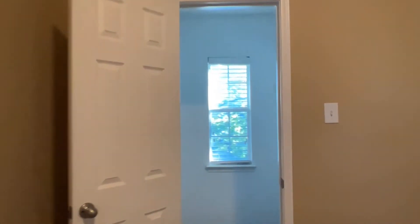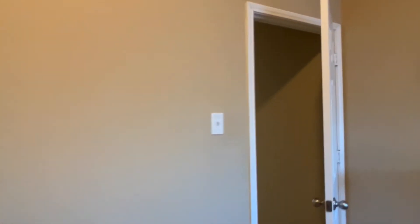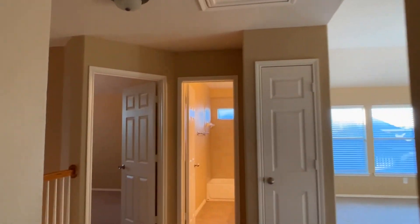The third bedroom upstairs has a big walk-in closet with a window. This has been 11490 Le Crange in Frisco, Frisco Schools. This is a great house — it has a lot of space and is essentially move-in ready. You might want to do a few updates, but it's a great house.